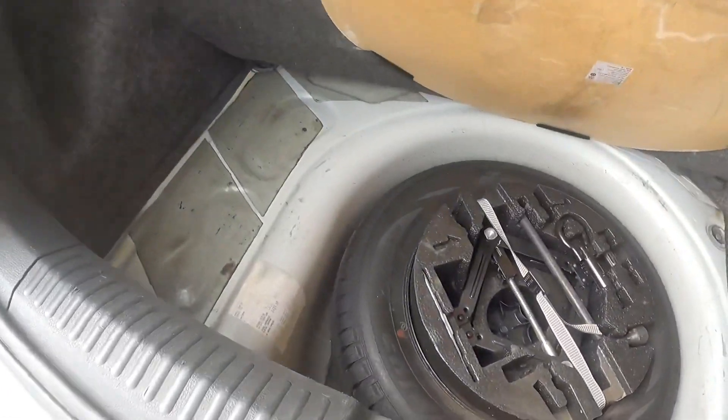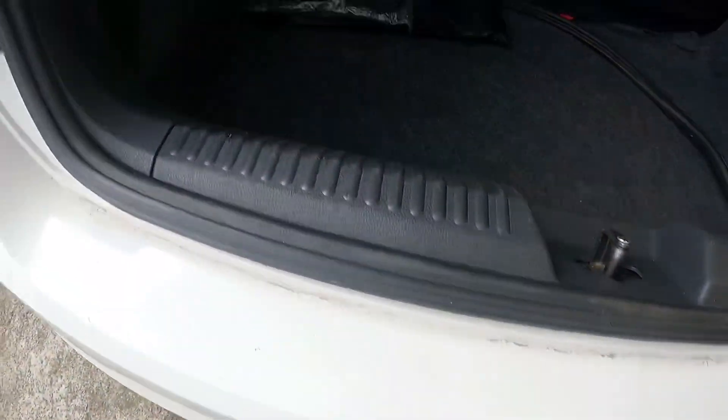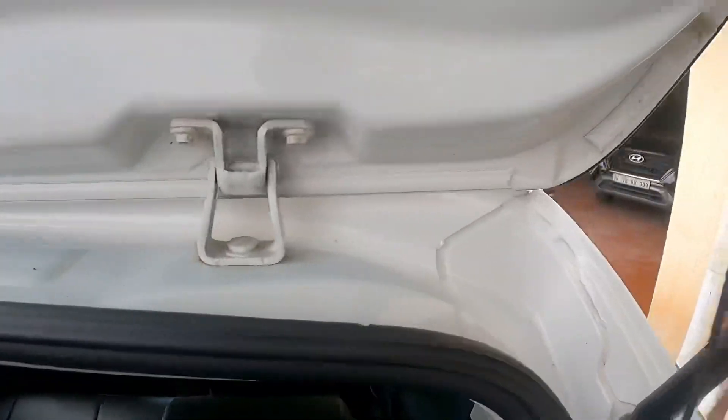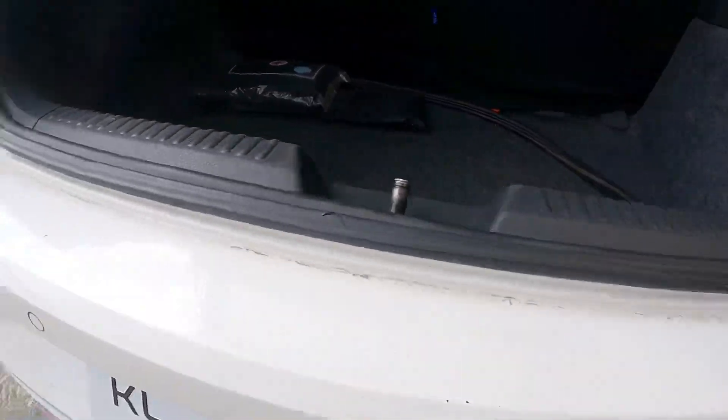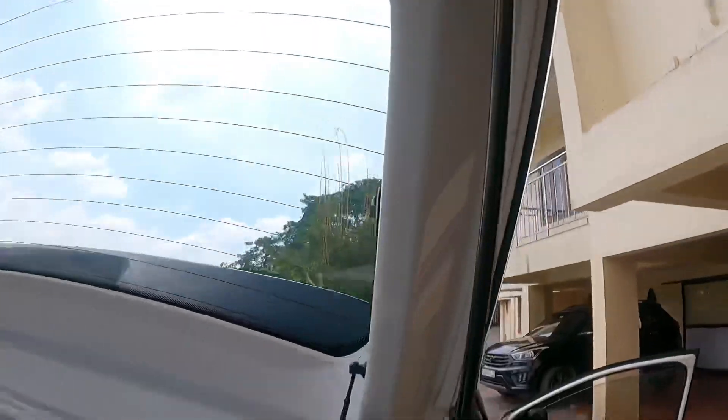We go back to the front. Let us take a look at the front and the tires. The rear and the right side look complete and clean. The front porch is pretty nice. The same style of the Polo is here — there is a light on a spot on the door handle.